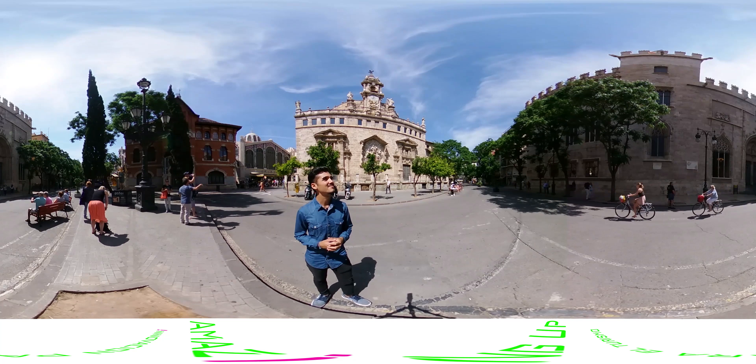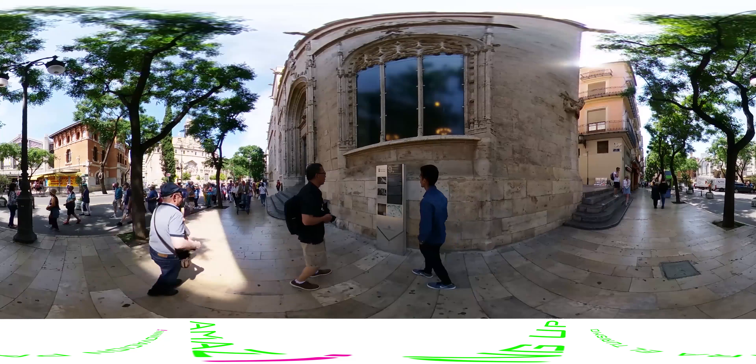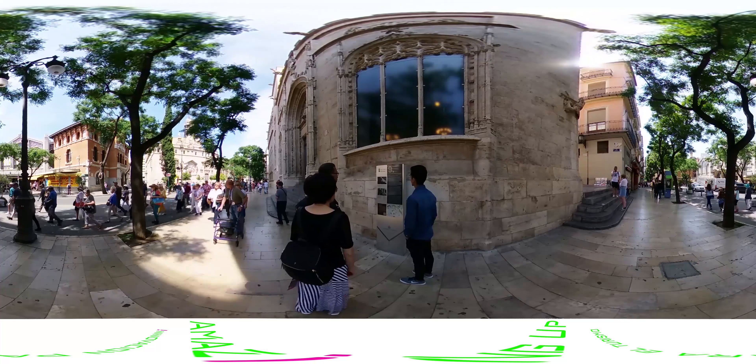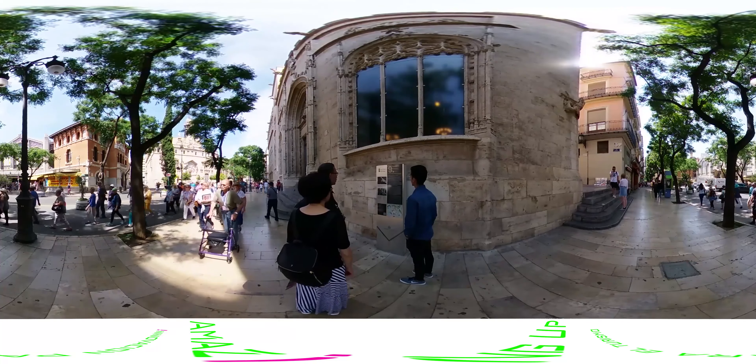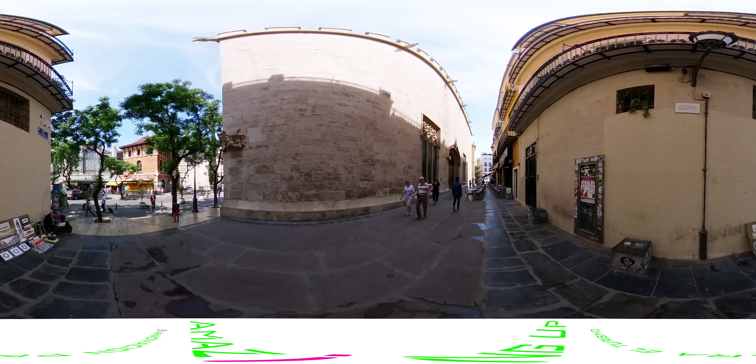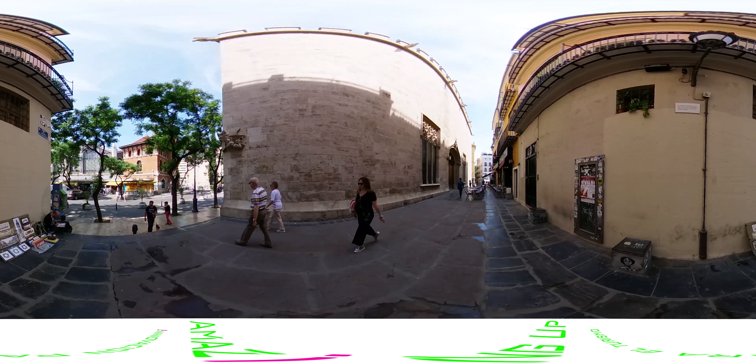Look behind you! Also known as the Merchant's Market, this Valencian Gothic structure was declared a UNESCO heritage site in 1996 and is located opposite the Central Market and the Church of Santos Juánez, in the heart of the historic centre. Inside is a complete collection of textile pieces that are definitely worth visiting.